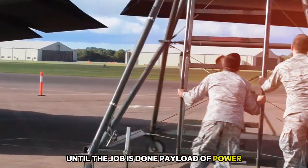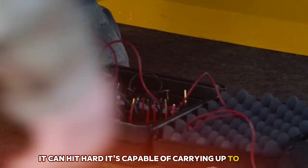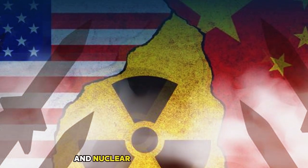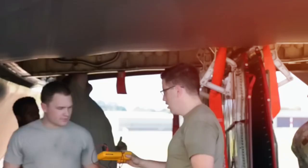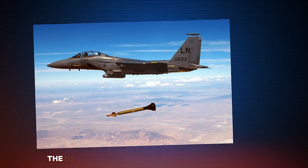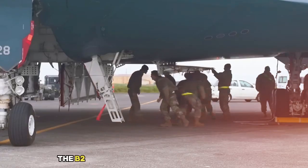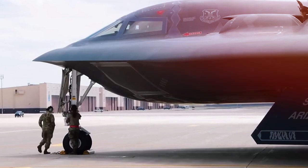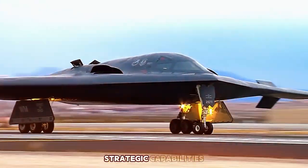Payload of power. The B-2 isn't just about sneaking around — it can hit hard. It's capable of carrying up to 40,000 pounds of ordnance, including both conventional bombs and nuclear weapons. Its bomb bays can be configured for a wide variety of missions, whether it's high-explosive JDAMs, precision-guided munitions, or bunker busters — the B-2 can deliver them with surgical accuracy. Thanks to its stealth, the B-2 can strike heavily defended targets early in a conflict, before other aircraft would even have a chance to get near. This ability makes it a cornerstone of American strategic capabilities.